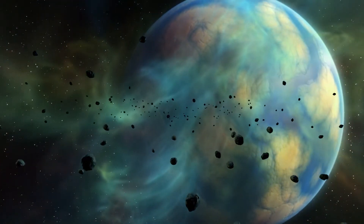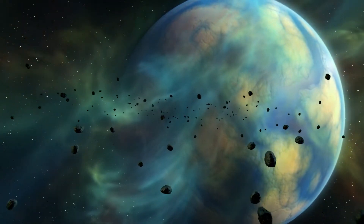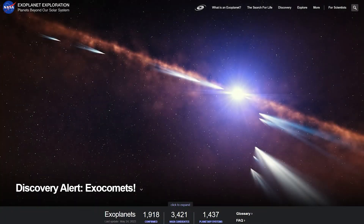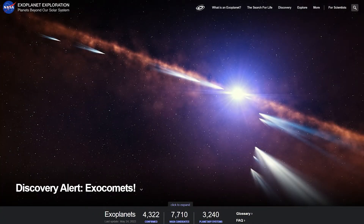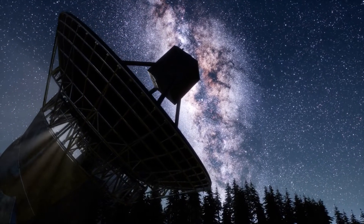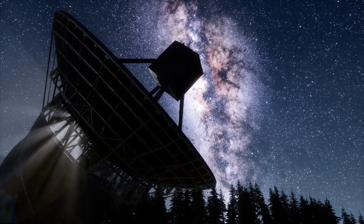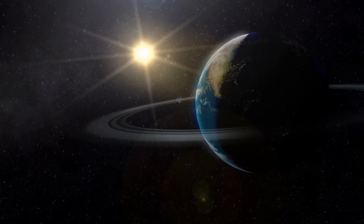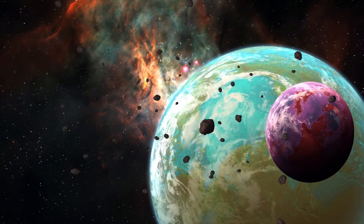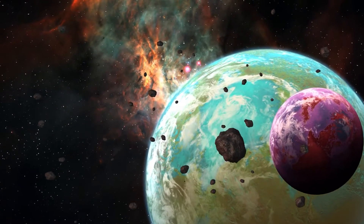Scientists have discovered almost 4,000 exoplanets since the first one was confirmed orbiting a sunlike star in 1995, according to NASA's Exoplanet Exploration page. Moreover, NASA's Kepler Space Observatory made half of these discoveries, deployed in 2009 to assess how common Earth-like planets are throughout the Milky Way galaxy. Exoplanet findings have revealed that tiny, rocky worlds like ours are common throughout the cosmos.